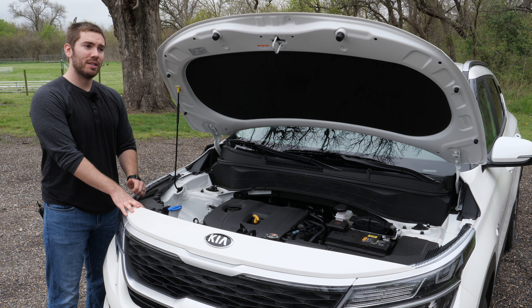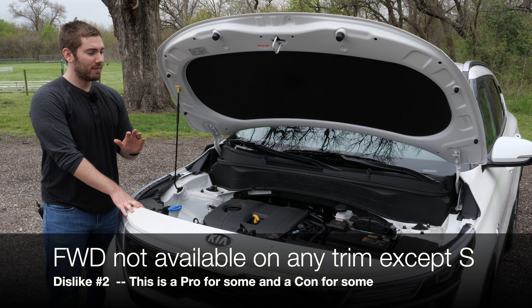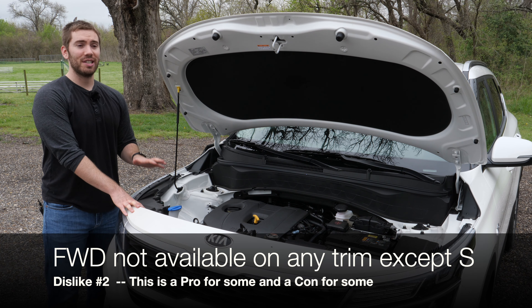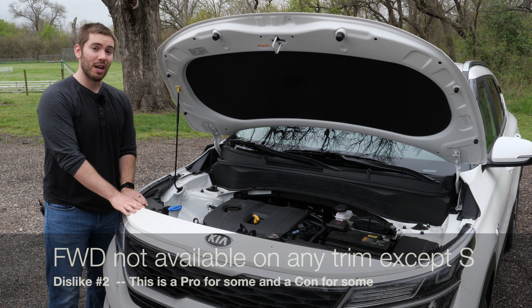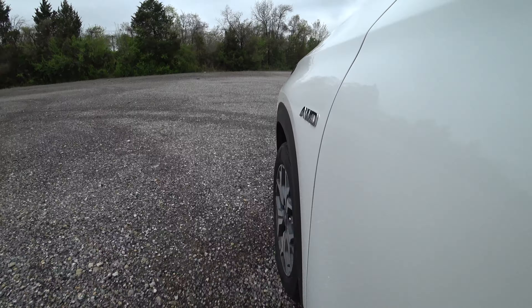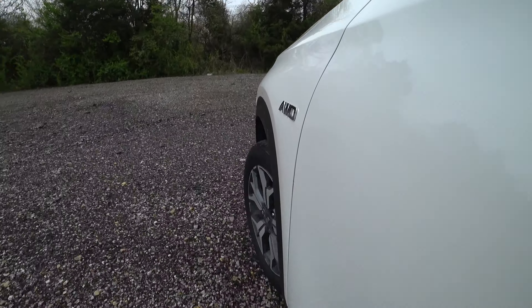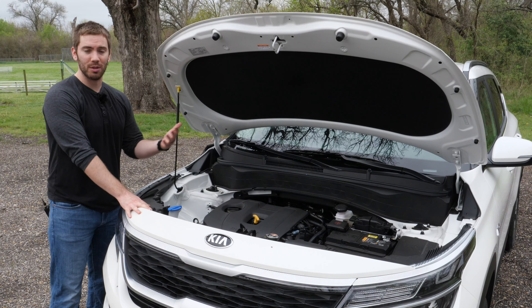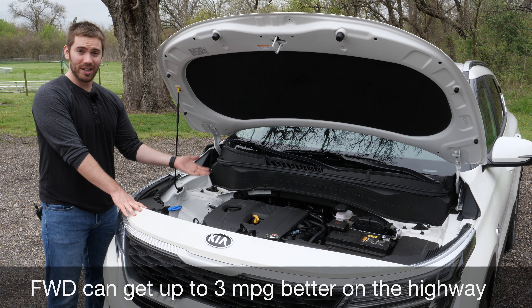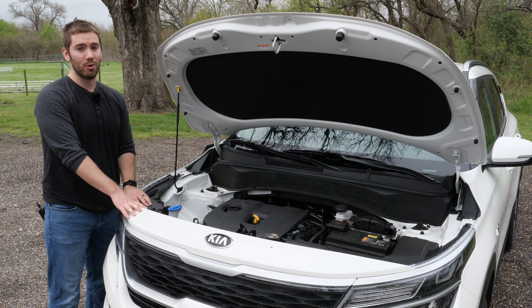Dislike number two is not really a dislike but something odd: all-wheel drive is actually standard on every trim except the S model. So if you want the Kia Seltos in front-wheel drive you can't get it unless you get the S model. If you want a front-wheel drive Kia with similar features you might need to go for the Kia Soul, the Kia Sportage, or maybe even the Kia Niro.